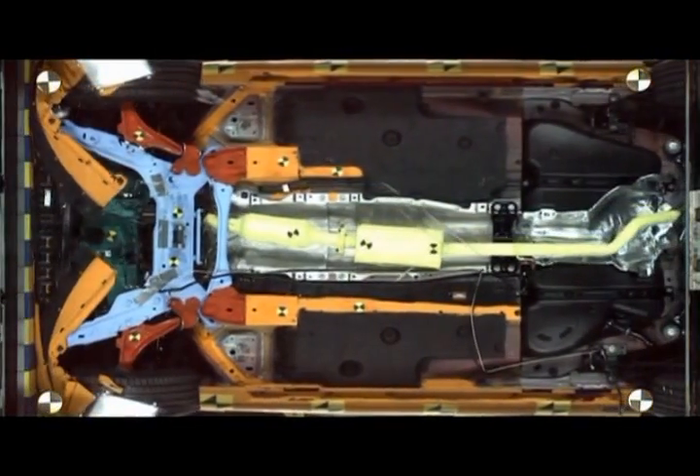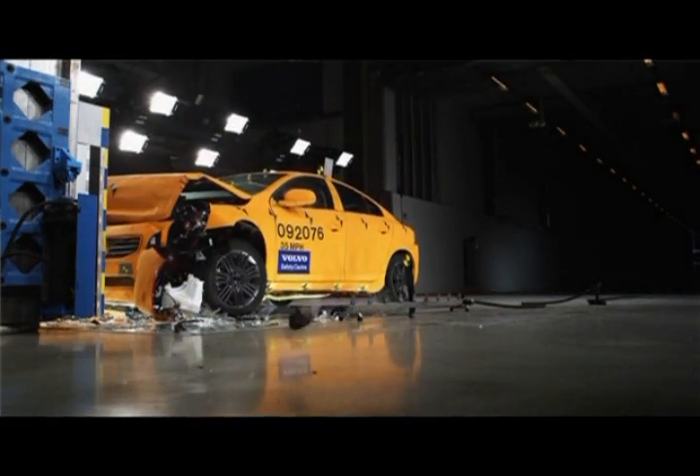Another future scenario we will use this test facility for — which we already do — is testing the mitigation prior to a crash: pre-braking the car or running multiple scenarios where we have an active safety component as well as passive safety. Combinations of those safety aspects is the future.